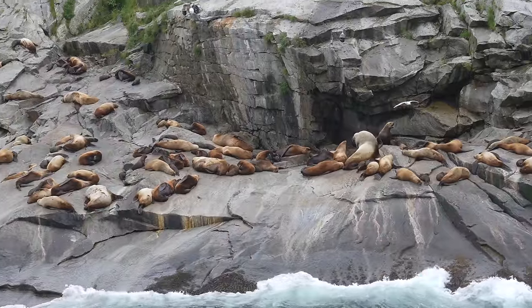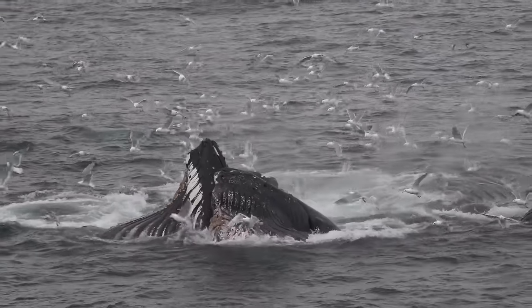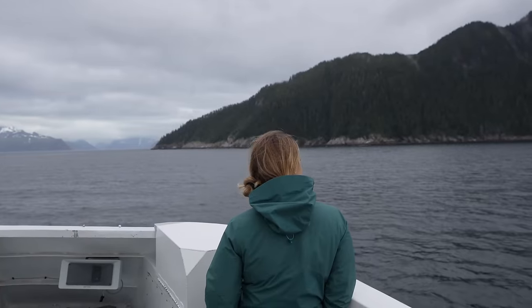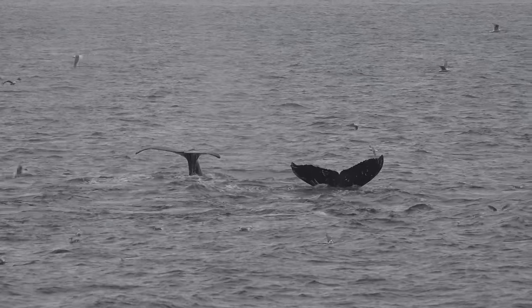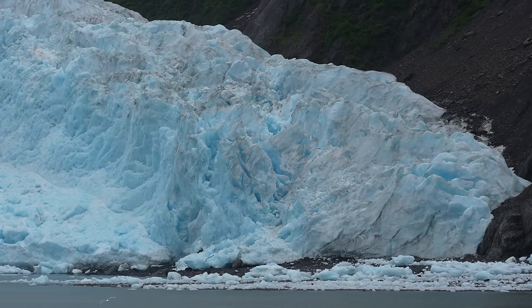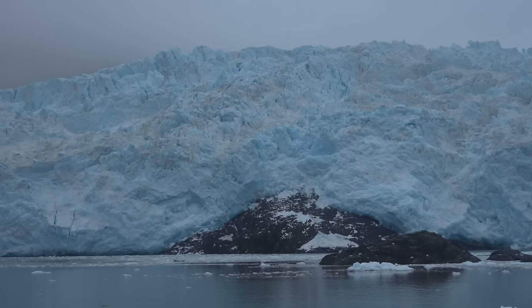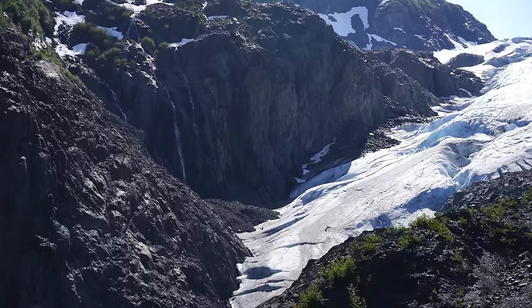In terms of what you can see in Kenai Fjords, first up is wildlife. This park is one of the best places in Alaska to view sea life. It was responsible for one of my most amazing wildlife experiences — viewing humpback whales doing bubble net feeding. The boat tour gives you the opportunity to see everything from whales and puffins to sea lions and bald eagles. The other thing you can see is glaciers. Depending on the boat you select, you'll see one to three different glaciers on the trip. Each of the three we saw were spectacular, and if you do the hike to Exit Glacier, you can also see the Harding Ice Field from the top.